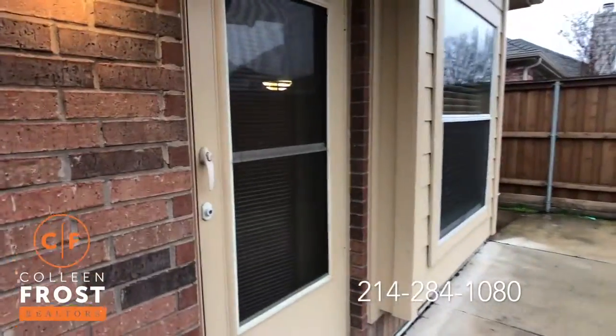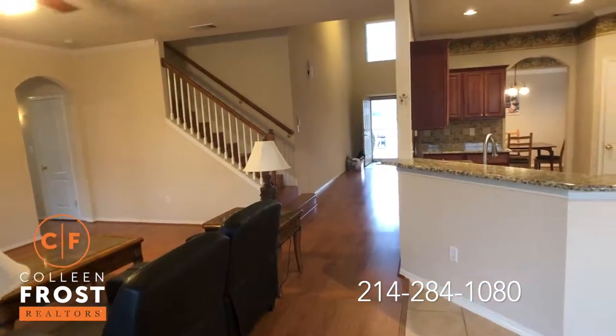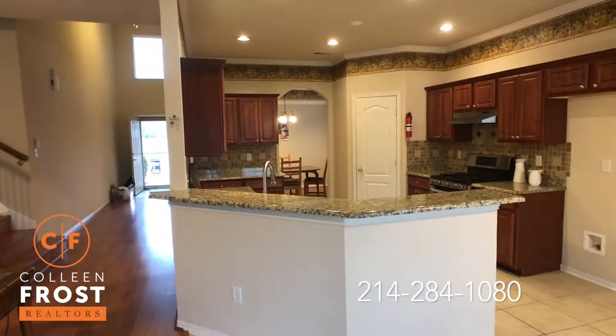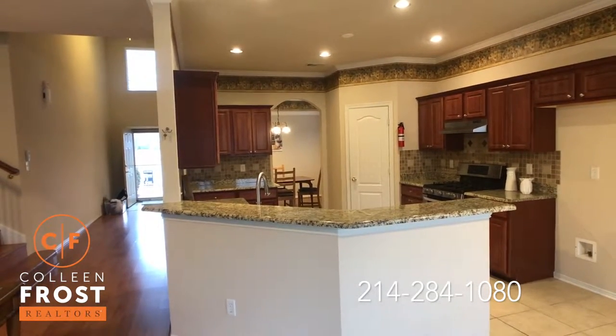We'll head back inside so you can see your kitchen one more time. If you would like a private tour of 733 Twin Valley, give me a call today at 214-284-1080. Check out our website at ColleenFrost.com for professional photographs, and follow us on social media for more great videos and property information coming up soon.